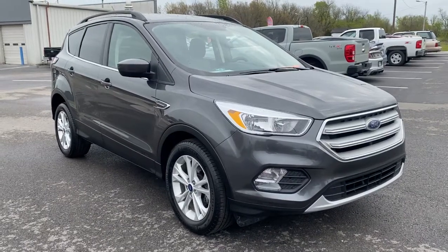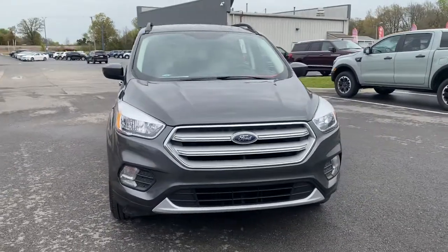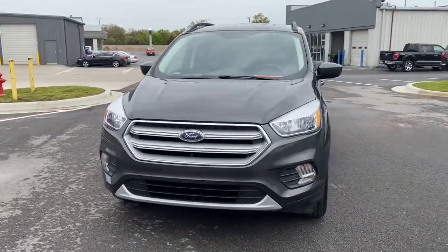Look no further than the 2018 Ford Escape. This vehicle is an outstanding buy with fewer than 35,000 miles on the odometer.